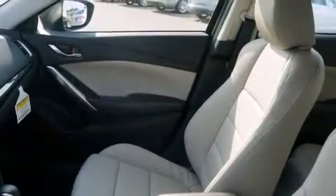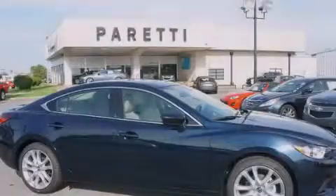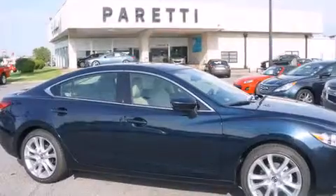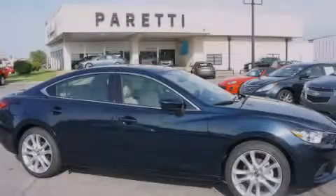LED taillights, performance tires, and a sunroof enables you to fill the cabin with fresh air at the push of a button. Call or visit us right now and arrange your test drive today.